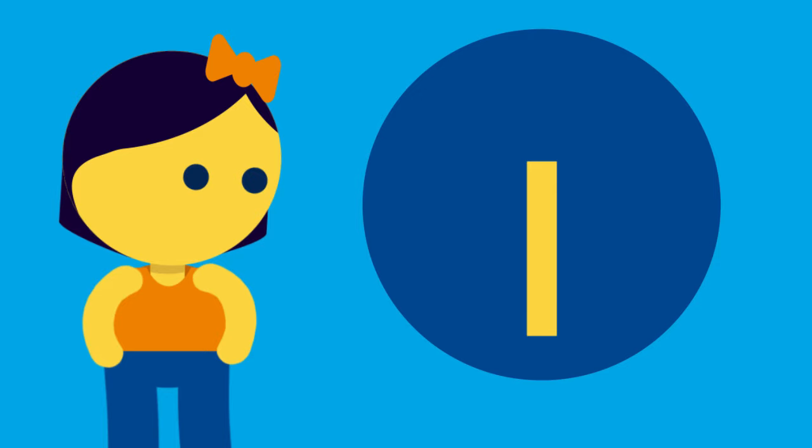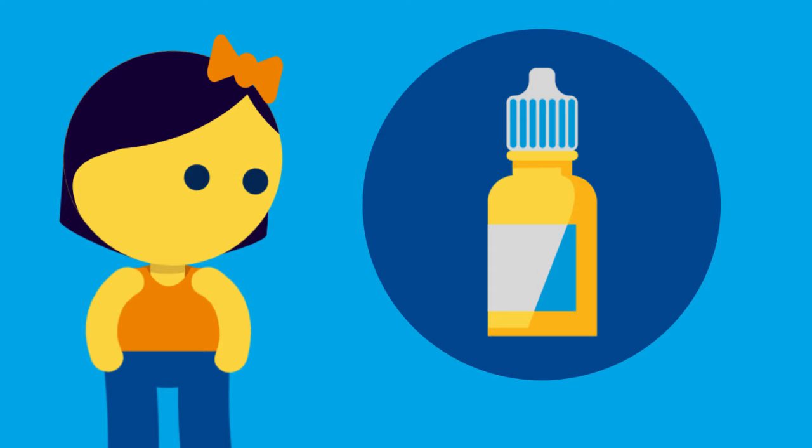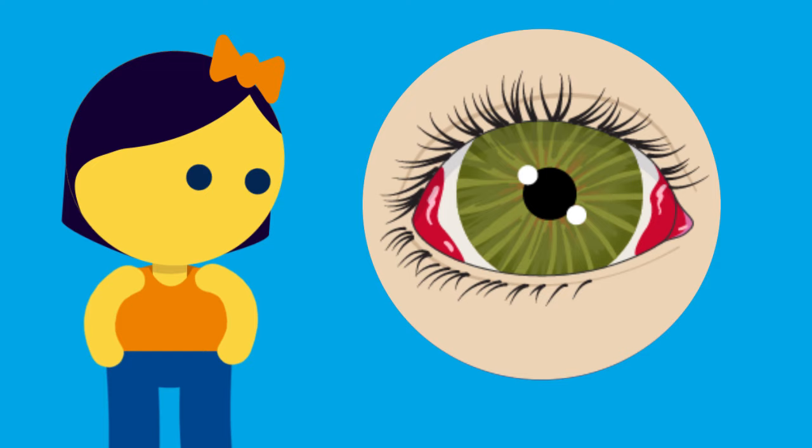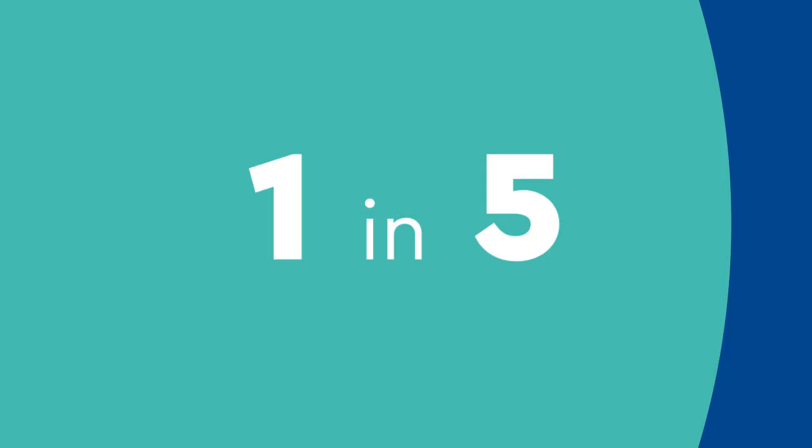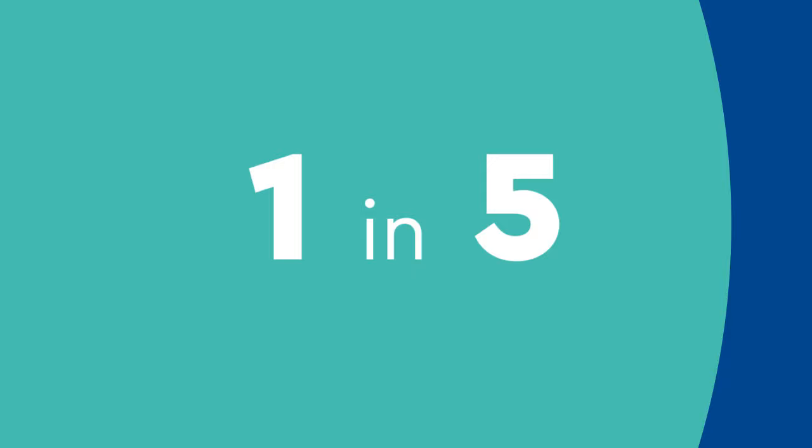We will prescribe eye drops or ointment to help with the healing process and to make the eyes feel more comfortable. The eyes are often red or bloodshot for a couple weeks after the procedure, but within a few days your child can usually return to normal activities, except for swimming. We usually ask patients to wait at least two weeks before swimming. While strabismus surgery is usually successful, studies have shown that one in five patients will need another strabismus surgery later in life.